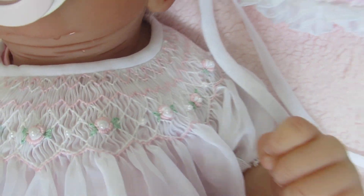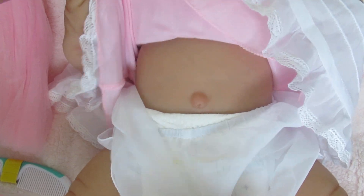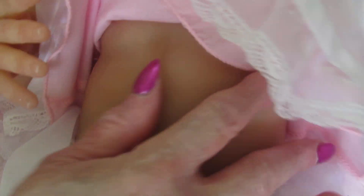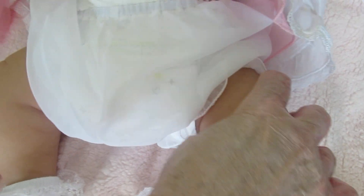Beautiful, and then look at this little dress and look at her stomach. It's just so smooth and gorgeous. And look at these little chubby legs — they're soft, very soft.